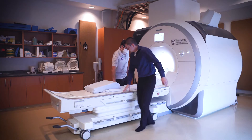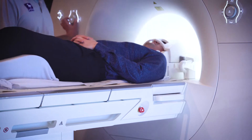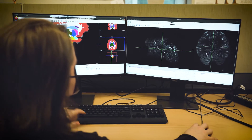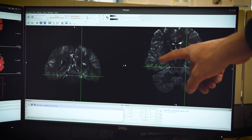With the state-of-the-art scanners that we have at the Robarts Research Institute, we're able to get better pictures of the brain — higher resolution, higher clarity pictures — which allows us to really pinpoint subtle abnormalities in the brain or highlight regions to target therapeutically.